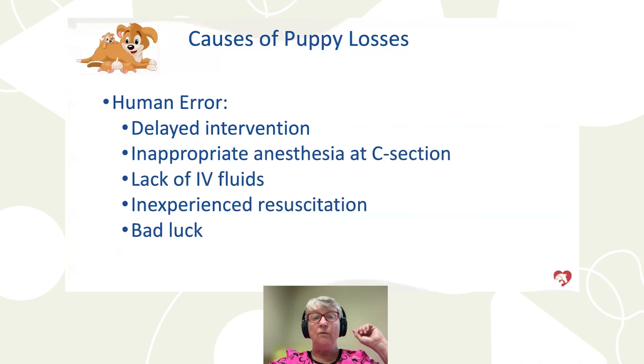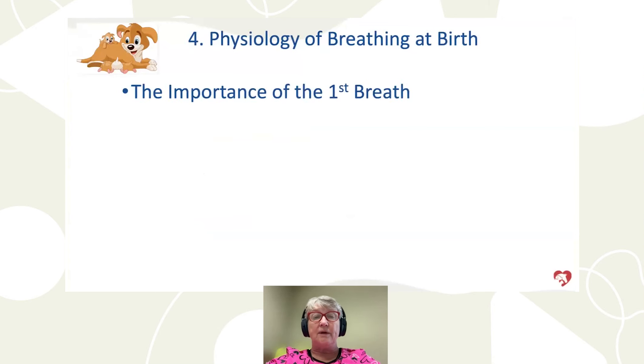We can also have human error — not getting the female in for progesterone testing, missing the C-section window, not identifying when she was in trouble during labor, inappropriate anesthesia or IV fluids at C-section, or inexperienced staff at neonatal resuscitation. Sometimes it's just bad luck — you've done everything right and still lost puppies, while a neighbor's dog had puppies under the porch in a snowstorm and they all survived.